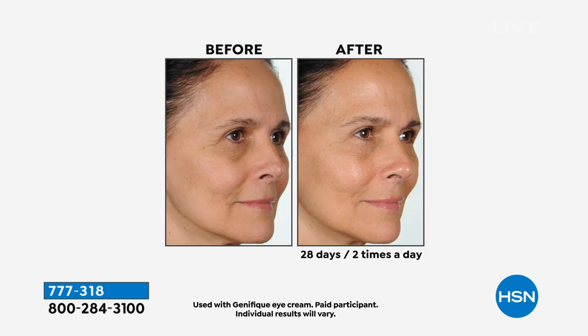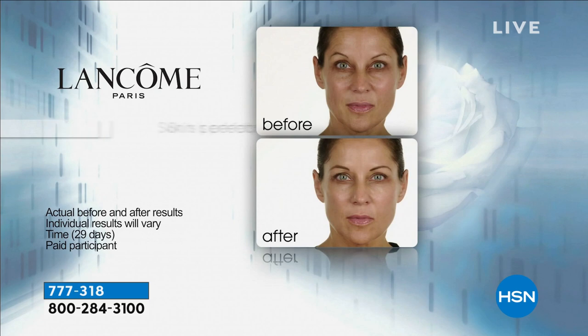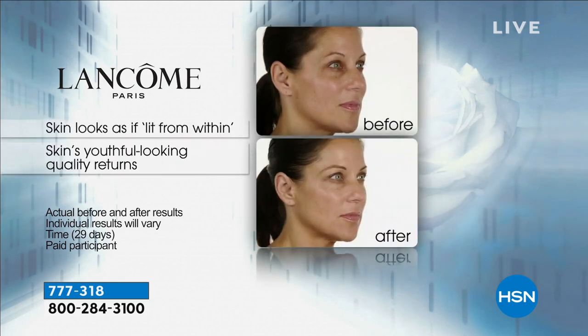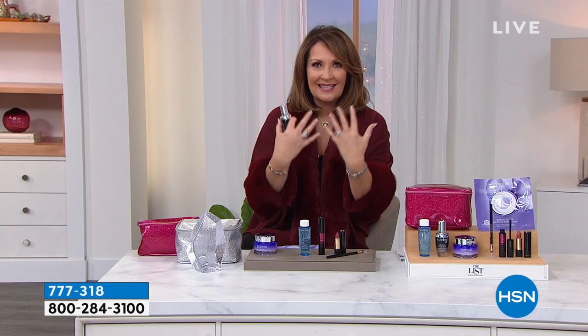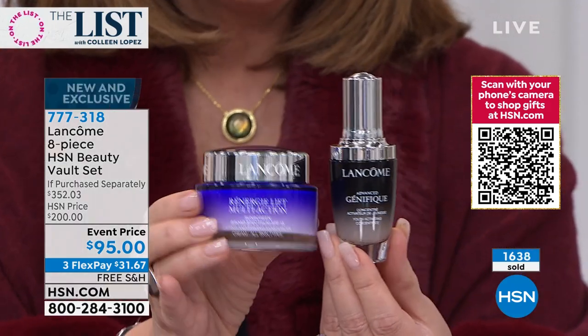It protects the moisture barrier and helps your skin strengthen it so you hold on to vital moisture. It has vitamin C, ceramides, hyaluronic acid, and bifidus prebiotic. If you're piling on shimmer and highlighters and not getting results, get the skin back to its best shape. In seven days, it's luminously, astonishingly even — like you've turned the light back on. Look at the before and after: you can see Trish's eyes are brighter. It's like a beautiful incandescence coming back to your skin.